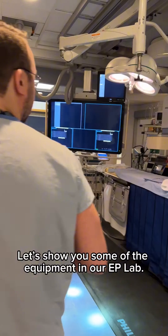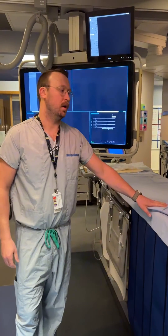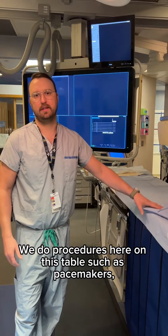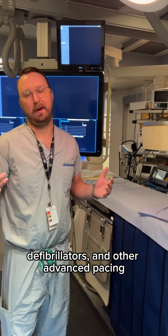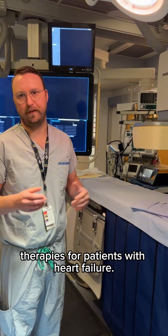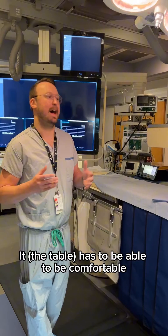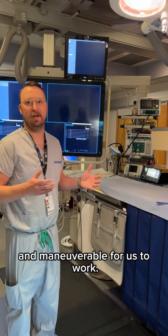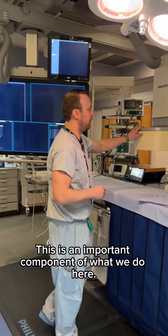I'll show you some of the equipment in our EP lab — the table where patients come. We do procedures here on this table such as pacemakers, defibrillators, and other advanced pacing therapies for patients with heart failure. We also do all of our catheter ablation here. It has to be comfortable and maneuverable for us to work, and this is an important component of what we do here.